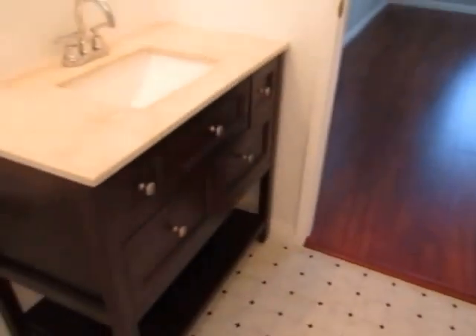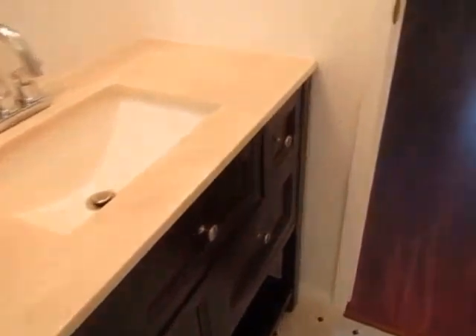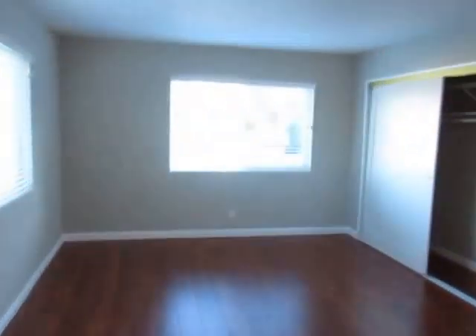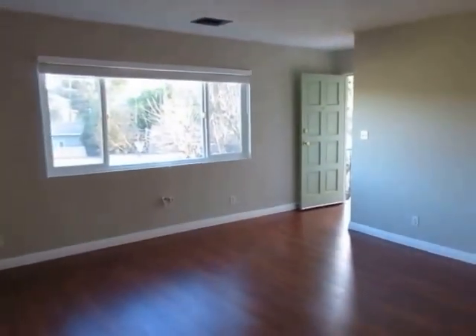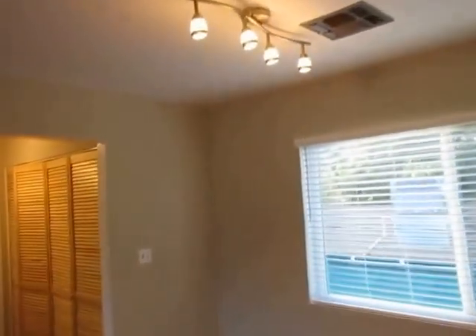We make it easy for you to view this home in person. Simply fill out the requested viewing box located on this page, type in your full name, email address, and phone number, and click send. You'll immediately receive an email response from us with the property address and simple viewing instructions.